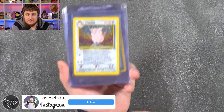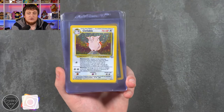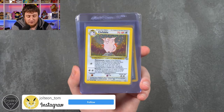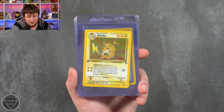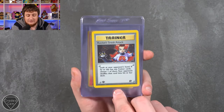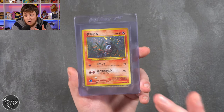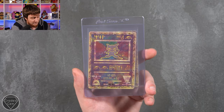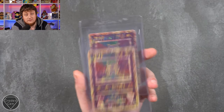Tom is up next — that's JolteonTom on Instagram, go check that out. We start with a Clefable from Jungle, a First Edition Fossil Raichu, a Rocket Sneak Attack First Edition, the Dark Charizard from Japanese Team Rocket, a Houndour from Neo 2, and two Ancient Mews. Thank you very much, Tom.